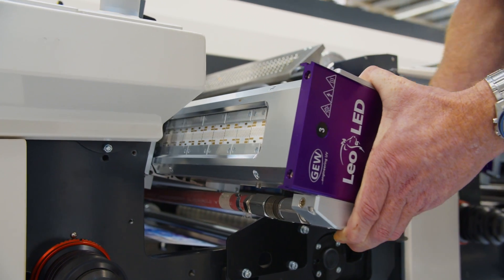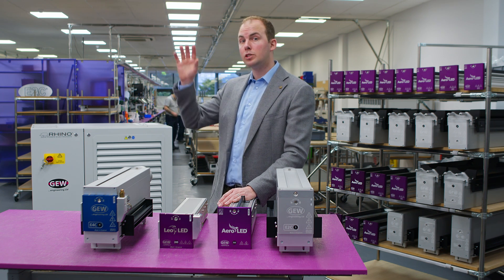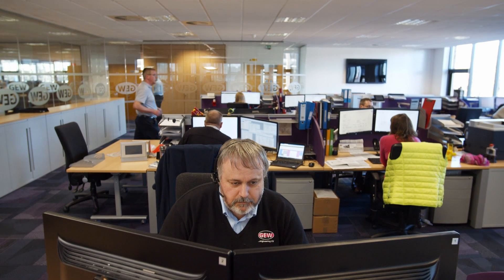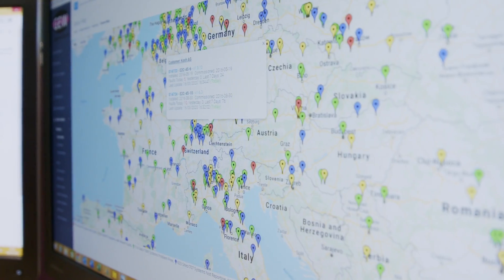Even after installation, you can relax because you're in safe hands. Every GEW system is connected to the internet and onto GEW's IoT remote monitoring system. What this means is that we are monitoring every characteristic of our lamps and UV system to make sure they're running correctly at all times. What's more, we record this information for the entire service history of the machine.